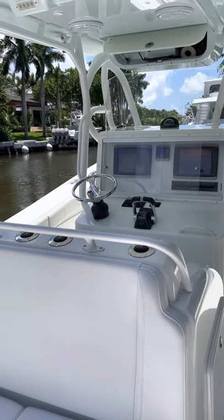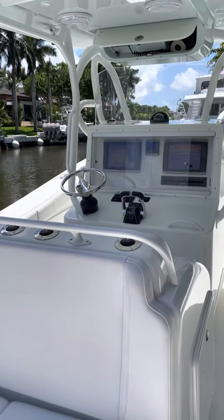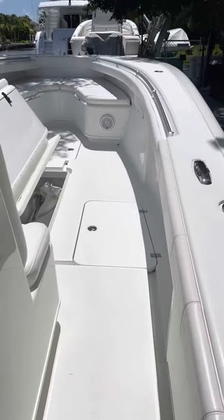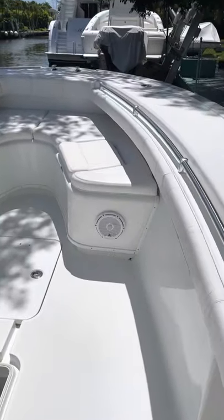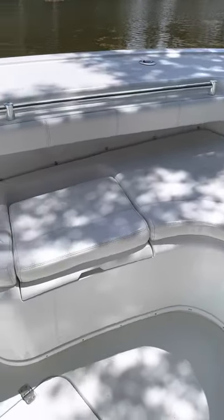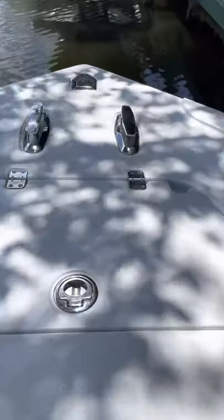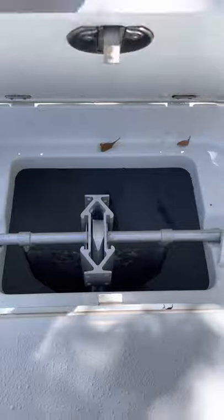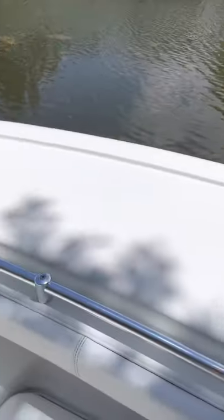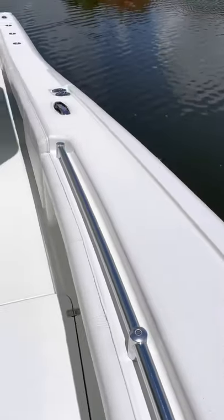Hello, this is Bobby with HMY. I'm going to do a quick walkthrough on my 2012 36 Yellowfin in the clouds. The boat is professionally maintained by a full-time captain, original owner, about 1360 hours.